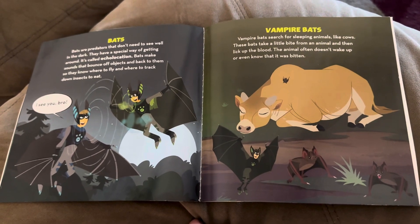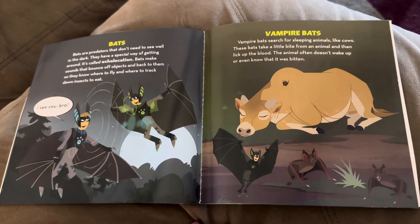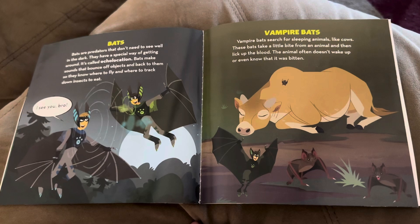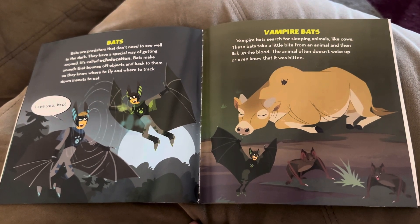Vampire bats. Vampire bats search for sleeping animals like cows. These bats take a little bite from an animal and then lick up the blood. The animal often doesn't wake up or even know that it was bitten.